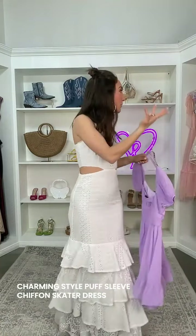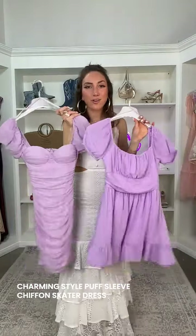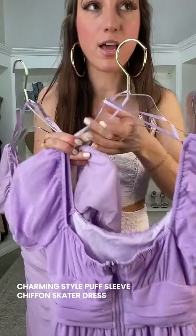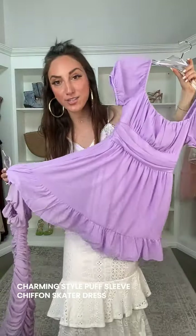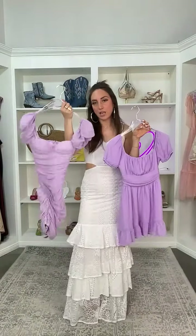This is called the Charming Style Puff Sleeve Chiffon Skater Dress. Really perfect if you loved the first dress we talked about — the ruched fitting style — but you want more of a skater silhouette. We've got a sheer chiffon fabric with a stretchy knit lining inside, so it's super comfortable. I love that ruched square neckline, and this area really just snatches and cinches you at the waist. Then it's going to be that skater silhouette with a ruffle at the end. This lavender color is just absolutely stunning — you really can't go wrong either way.